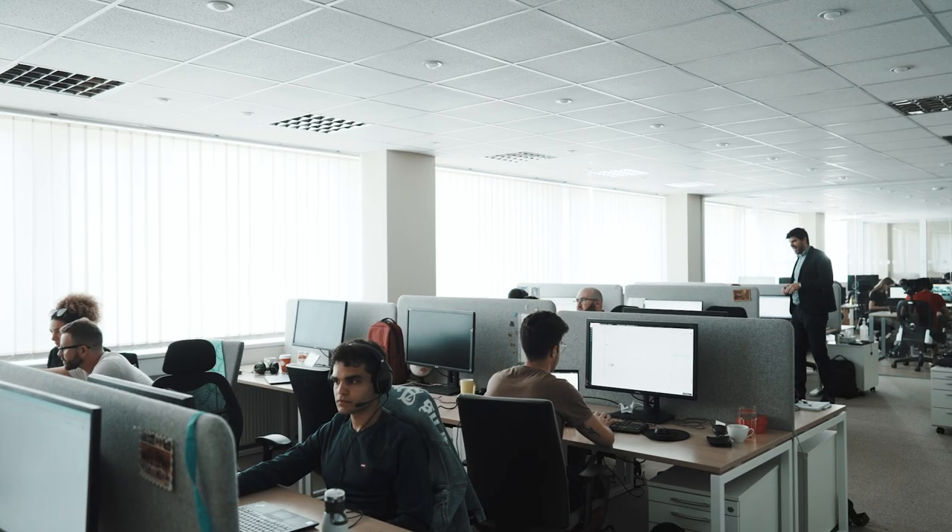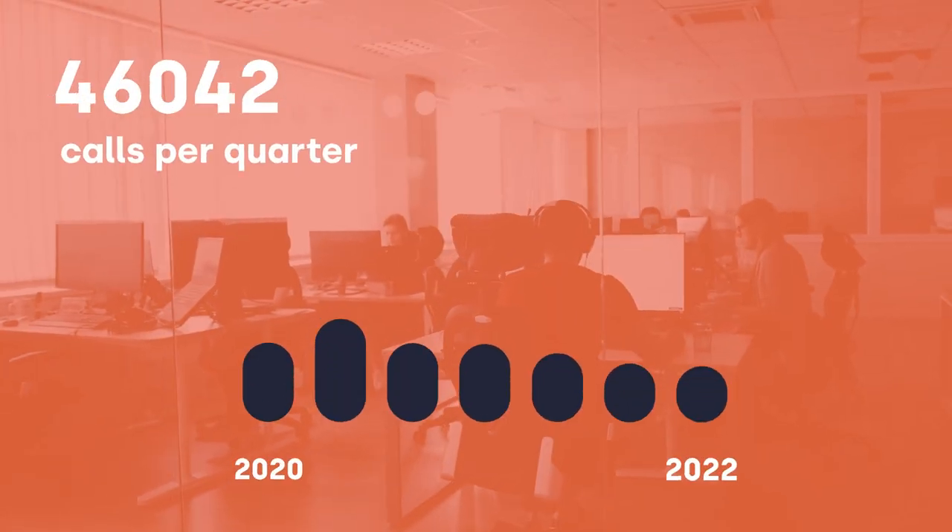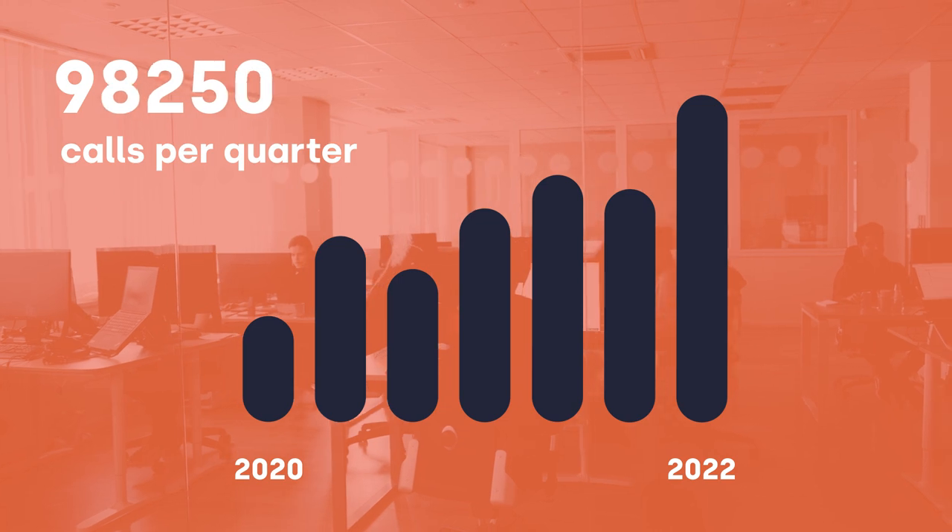CloudTalk was an excellent choice. The Discover Cars team has tripled in only two years. Our agents now get around 100,000 calls per quarter — back in 2020, it was 30,000 calls per quarter. With CloudTalk, we can handle all of this communication with ease.